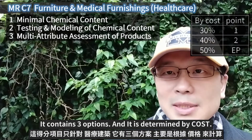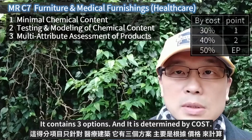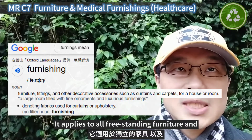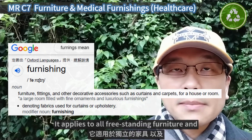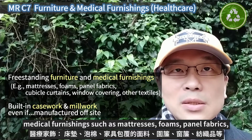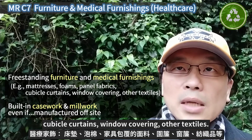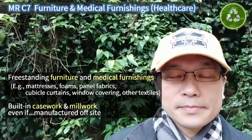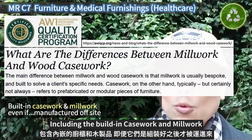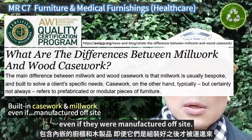It contains three options, and it is determined by cost. It applies to all freestanding furniture and medical functions such as mattress, foams, panel fabrics, cubicle curtains, window coverings, and other textiles, including the building casework and millwork, even if they were manufactured off-site.